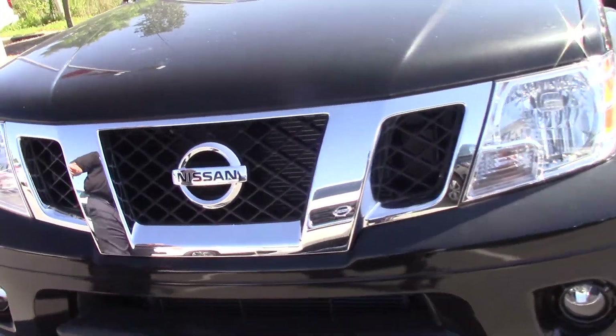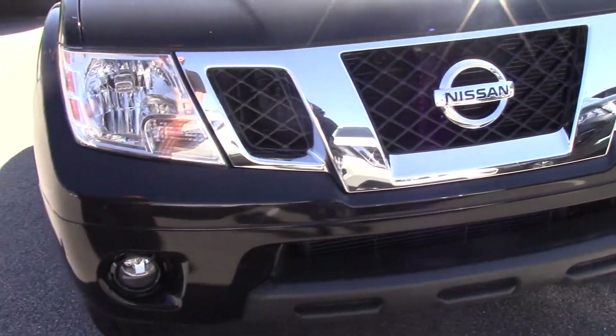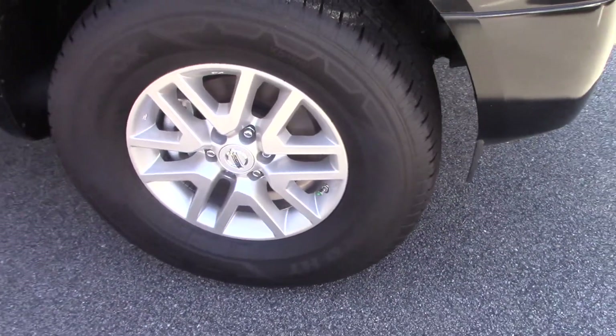At the front of the vehicle you've got nice halogen headlights, chrome trim on the front, and a chrome Nissan emblem in the middle. You've got nice fog lights as well. This truck comes standard with 16-inch factory alloy Nissan wheels.